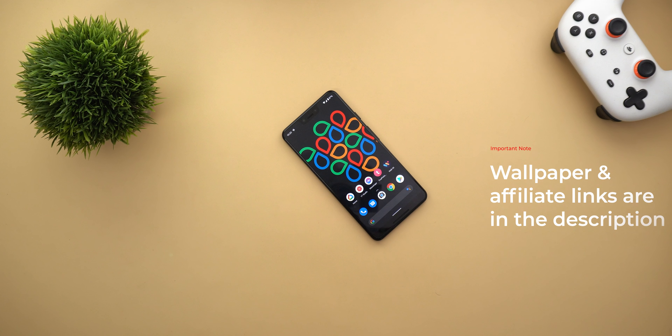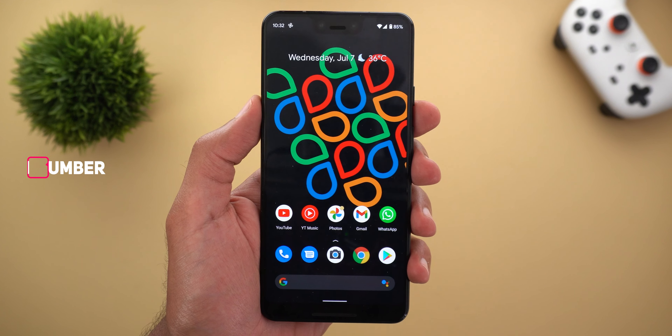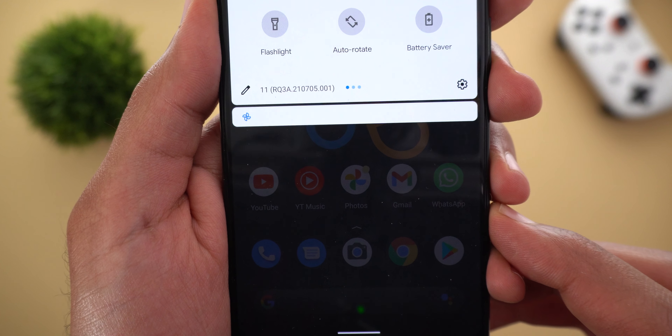Welcome back YouTube, I have Ahmed again from In-Depth Tech Reviews. Today Google released the July 21 security update for Pixel devices and I have it here on my Pixel 3 XL to show you all the new changes. This update is mainly for bug fixes and performance improvements, so let's take a look.